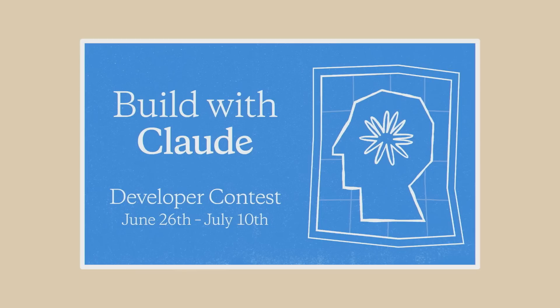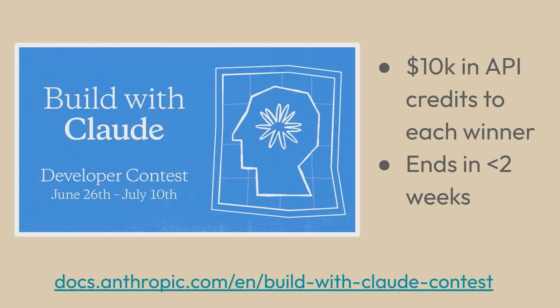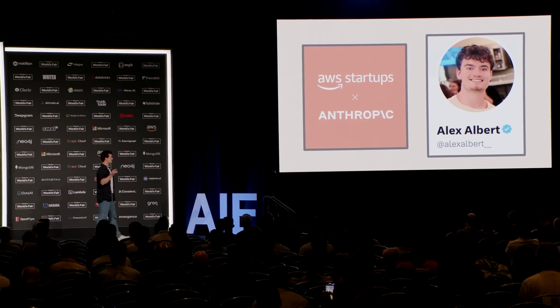If anything in this talk has sparked any ideas, I want to encourage you to go out there and build — make quick prototypes as fast as you can to get that validation and feedback loop started. For even more incentive, we just launched another Build with Claude contest yesterday. It runs until July 10th, and the top three projects will each receive $10K in Anthropic API credits. Check the link on our Docs page for more details. If you have any questions or want to hear more about what we're thinking, I'll be at the AWS booth down the hall for the next few hours. You can also find me on X/Twitter at AlexAlbert with two underscores. Thank you very much and enjoy the last day of the summit.